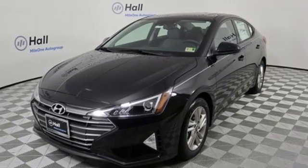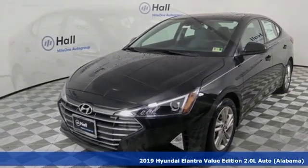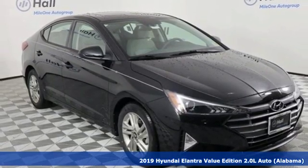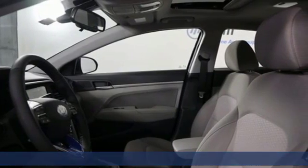It's a new 2019 Hyundai Elantra. Challenging convention to find a better way. It's the Hyundai way. And with features like these, every drive's a pleasure.